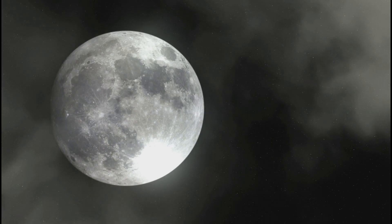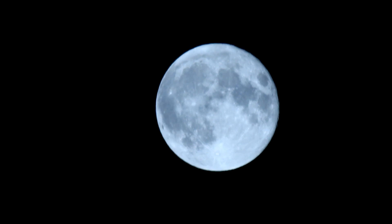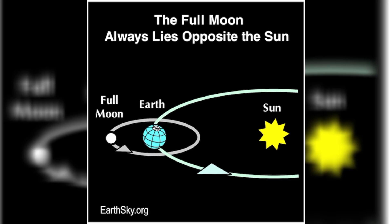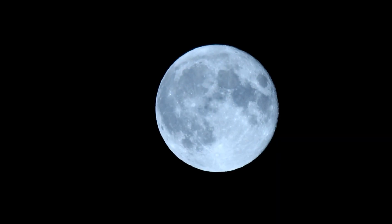What are the different types of full moons? When you look up at the night sky, you might notice that the moon looks a little different each night. This is due to our moon's many phases and types. A full moon occurs when the side of the moon facing Earth is fully lit up by the sun. But did you know that not all full moons look the same?